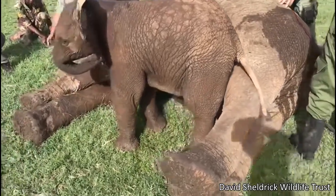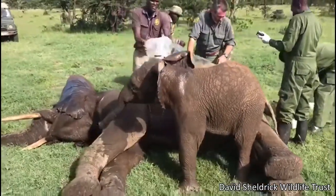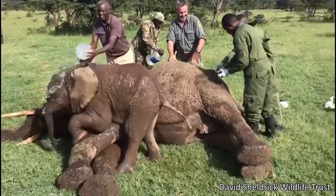This elephant herd wandered into farmland and started eating the crops, so local farmers shot arrows at the elephants and many were wounded. This baby elephant stayed by his friend's side while volunteers helped her remove the arrows.